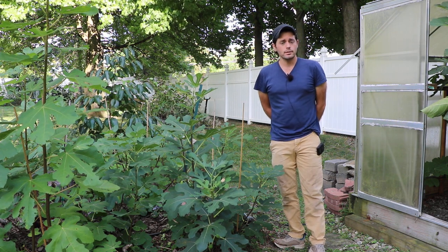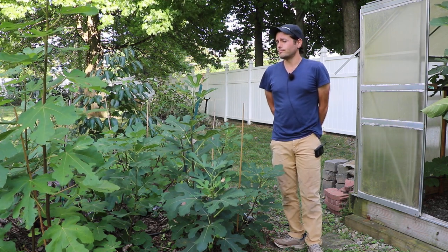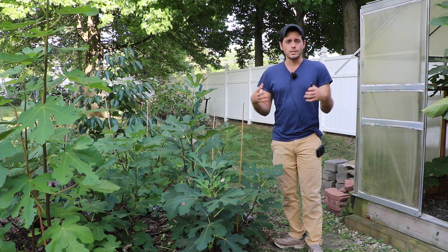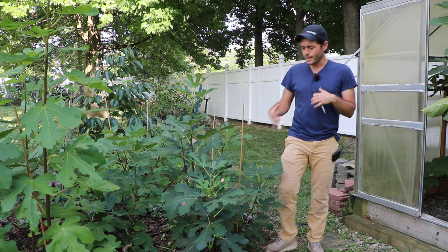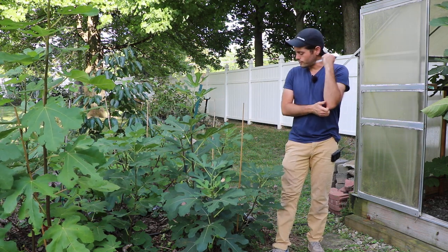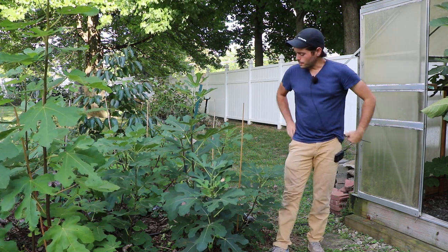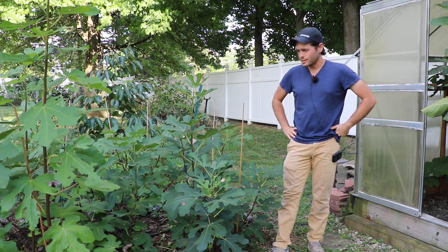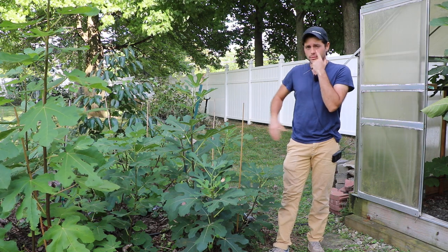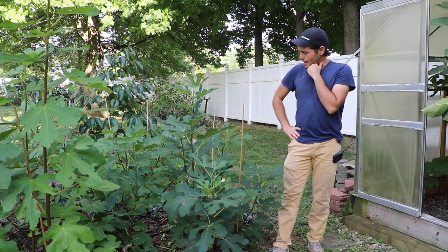Clearly it wasn't Sal's Corleone or Columbaro Nero or any of those figs. It looked rather unique. At some point I received a tree from Coop. He was so generous with this variety, trying to get people to grow this fig. And here it is — I planted it in the ground, and it's been quite a while since he gave it to me.